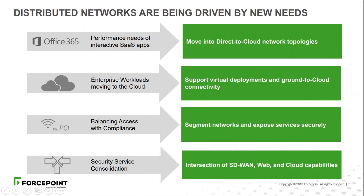If we look at the distributed networks coming up now, there is a drive to use cloud applications or software as a service — so Office 365 — and with that move to utilize Office 365 and access anywhere, we have a requirement to ensure that the application performs well. Rather than backhauling internet connections back into the data center and back out to Office 365, we're moving to a more direct-to-cloud network topology where users go directly to Office 365. We're also looking at moving workloads into the cloud, so we need to support virtual deployments and ground-to-cloud connectivity in the form of VPNs.